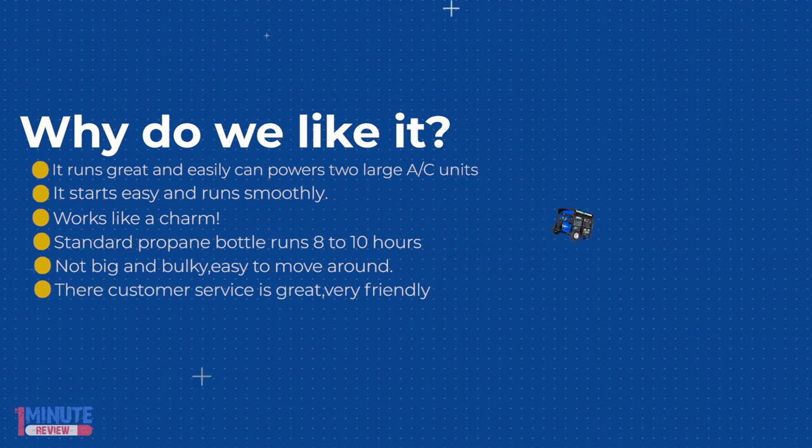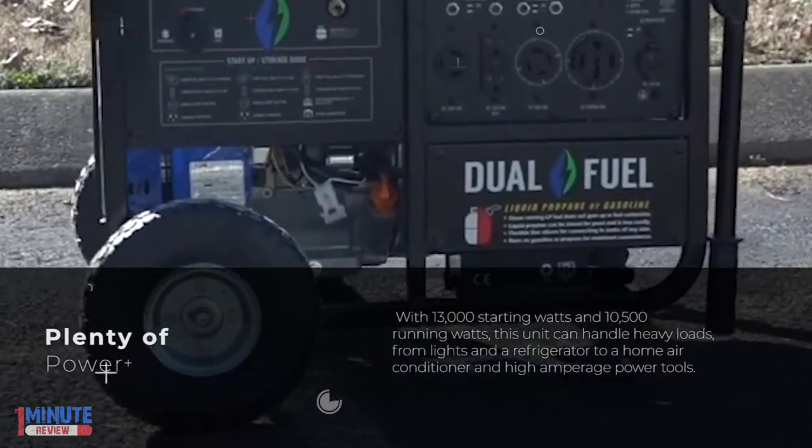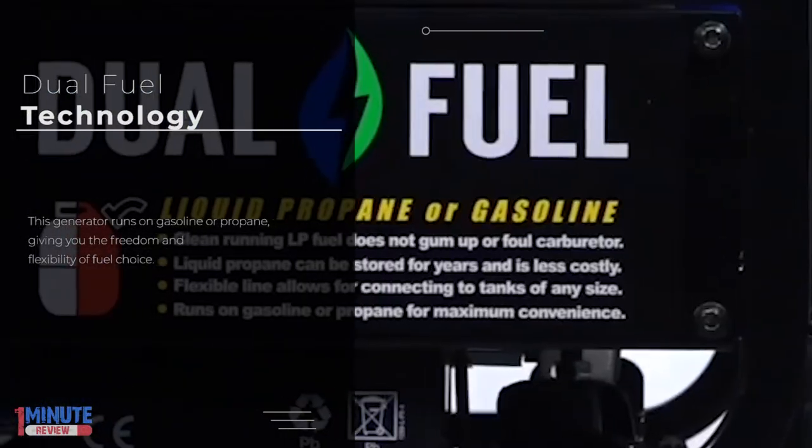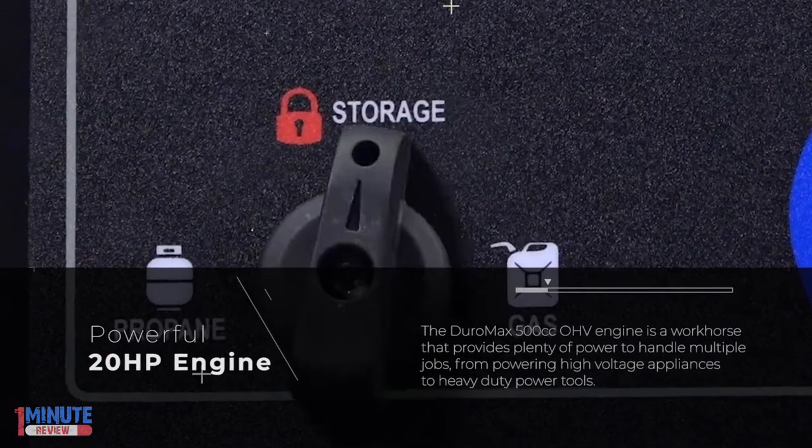With 10,500 watts of running power and the ability to surge up to 13,000 watts, this generator can power household essentials such as lights, small and large appliances, and your home's central A/C system.